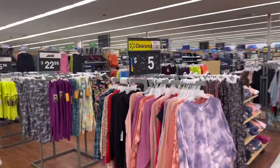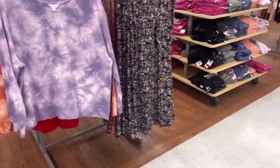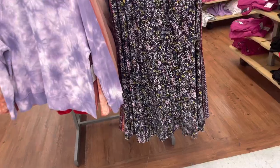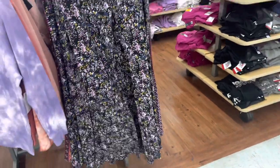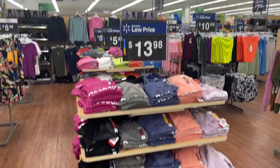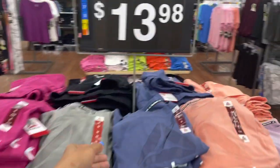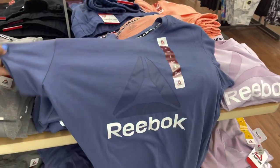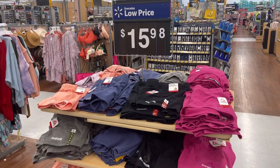The sweat top right here is $5 — tie-dye. And these leggings right here are also $5.00. These are the Reebok tops for $13.98. So these are the new colors they have for spring and summer. I'm going to open one right here and show you how it looks. And these are the shorts to go with the top, $15.98.